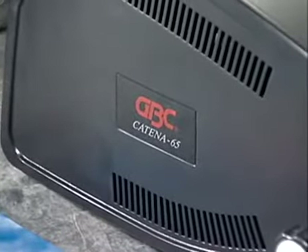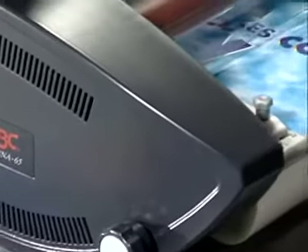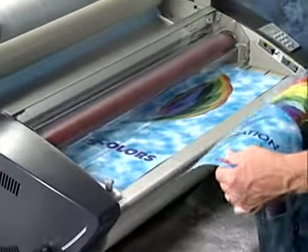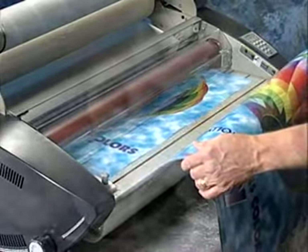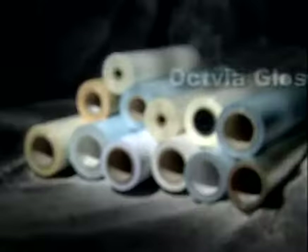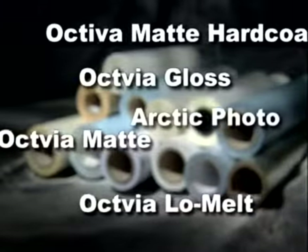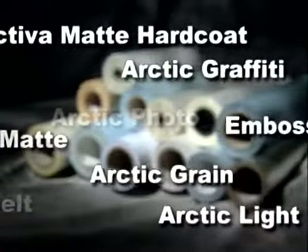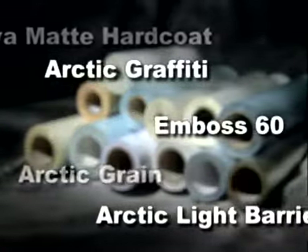GBC is the name known throughout the printing and on-demand industry for quality laminating and finishing films. The Katina machines are designed to take advantage of thermal films and pressure sensitive films such as GBC's Octiva, Octiva Low Melt and Arctic Over Laminates and mounting adhesives, as well as a variety of textured vinyl films and mounting boards.